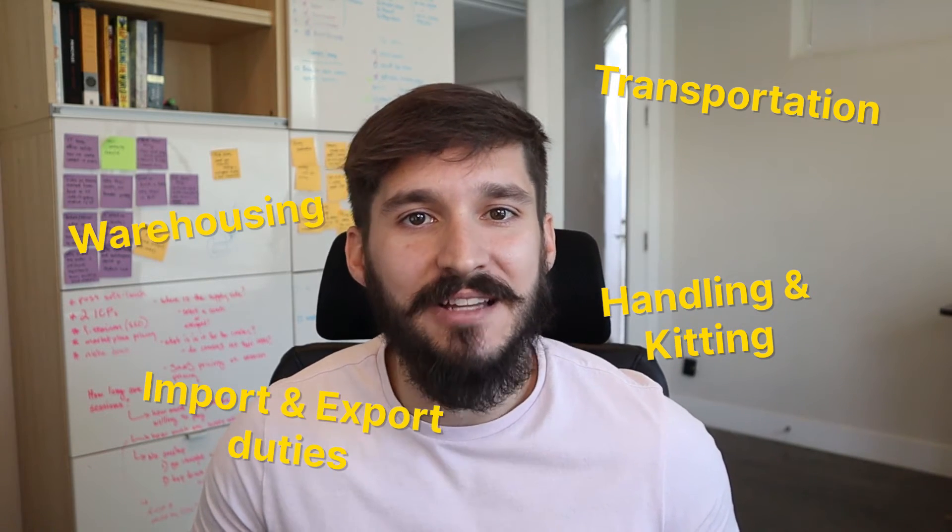It also includes importing, exporting, duties, and miscellaneous other costs. It's easy for our consumer brains to not even think about things like shipping costs because of this whole free shipping phenomenon popularized by Amazon.